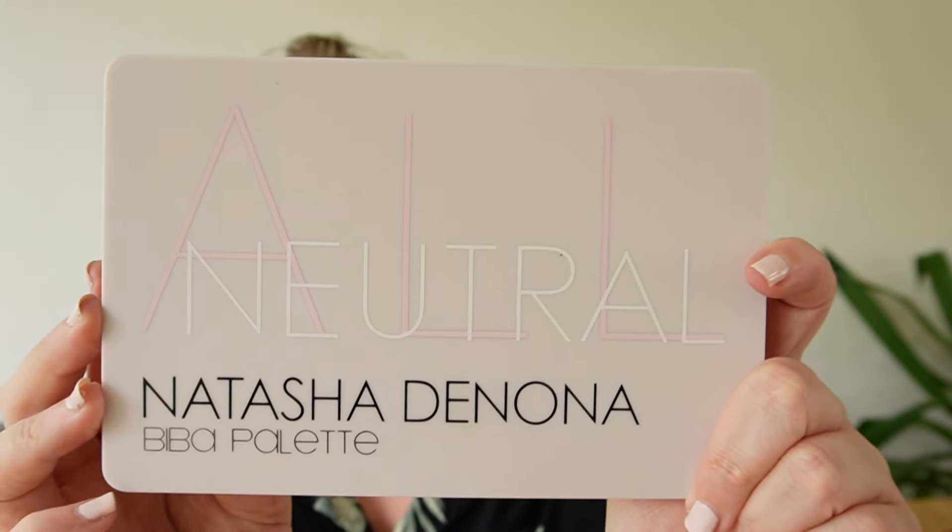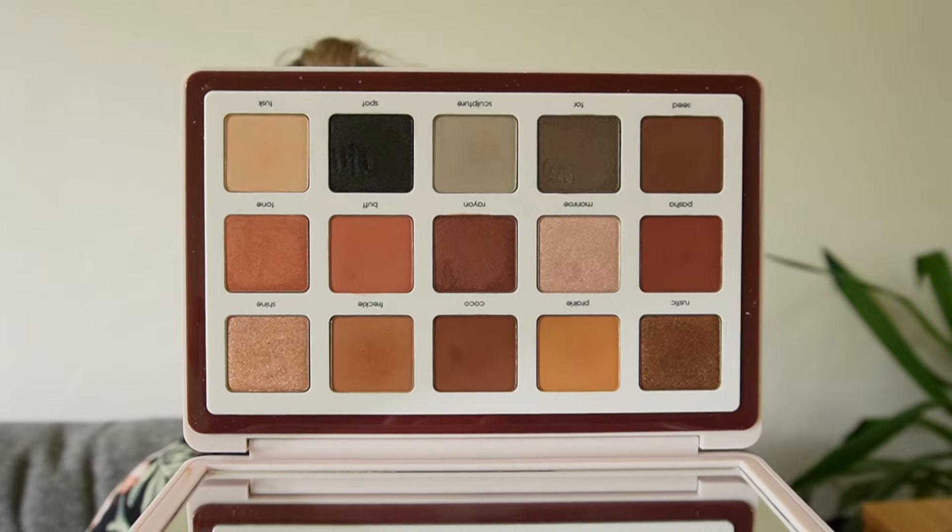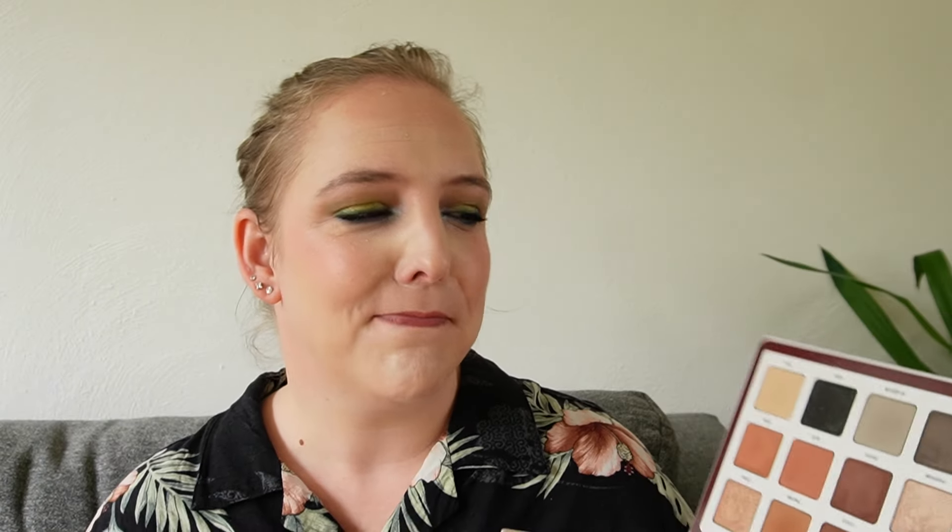Then we have the Biba from Natasha Denona, sent to me by a subscriber who hadn't even used it. This is a beautiful palette. It's just that there aren't enough shimmers for my liking. Even though I think it's really good quality, Natasha Denona has upped her game since this was released — the newer palettes she does in the midi format have a better formula than this. If you've ever wished to find out how it works, it's a lovely palette, but Natasha Denona has outdone herself and does better things now.